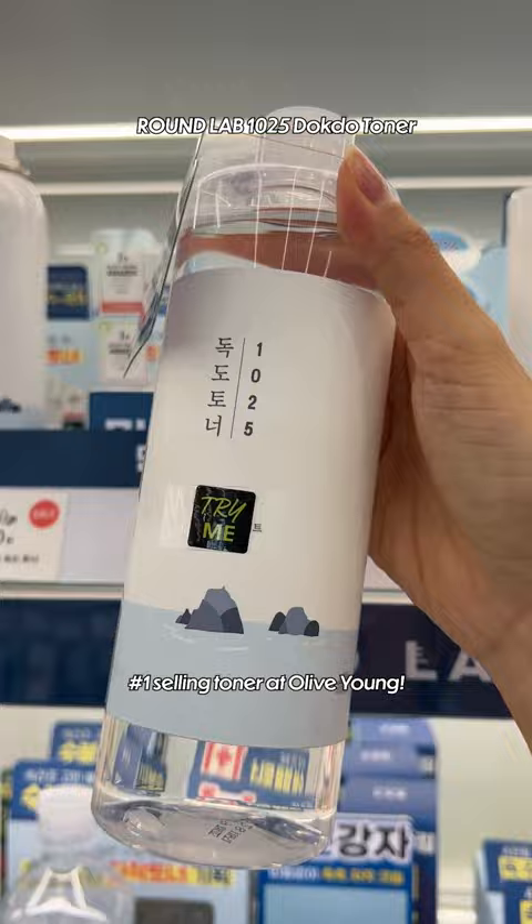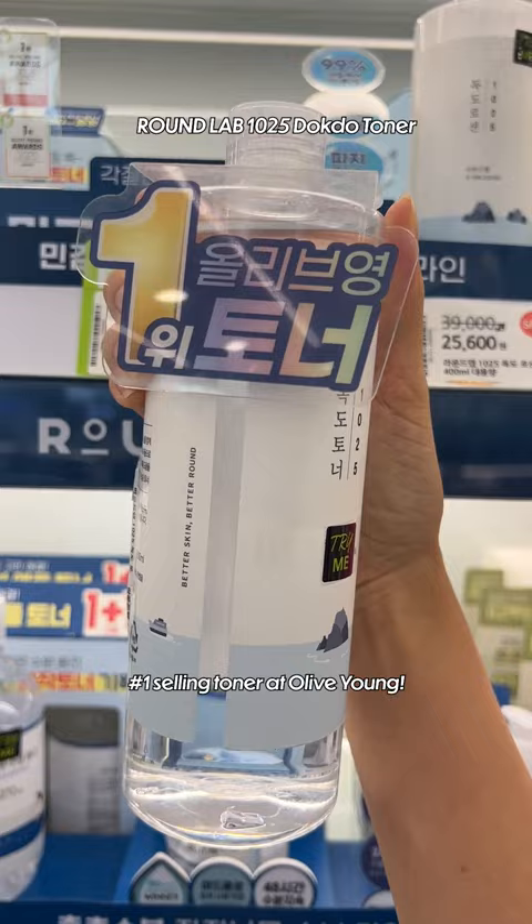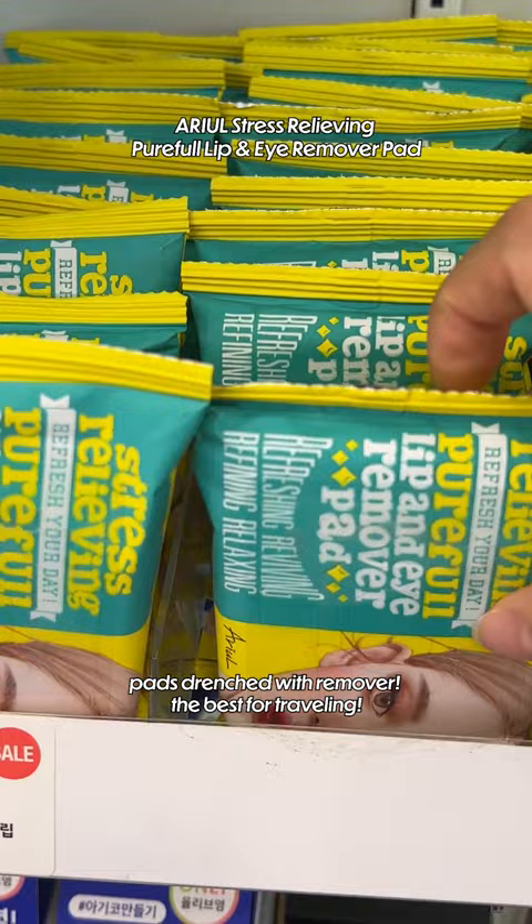Number 1 selling toner at Olive Young. Gentle sheet mask for acne. Pads drenched with remover — best for traveling. Always sold as 1 plus 1.